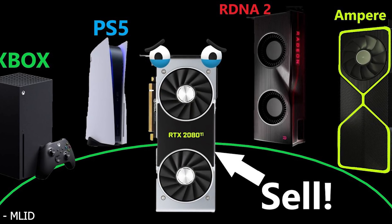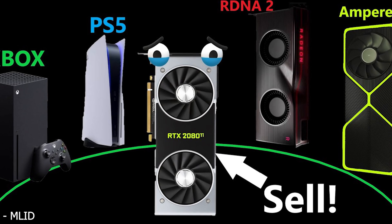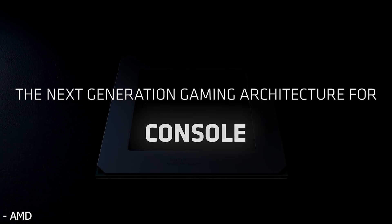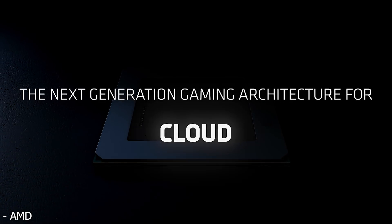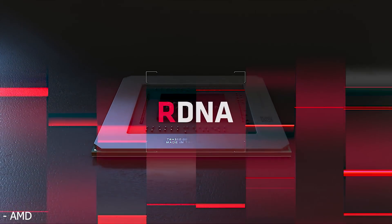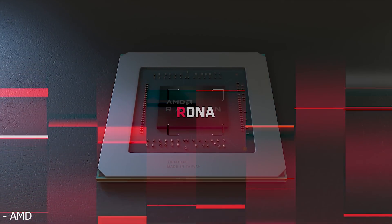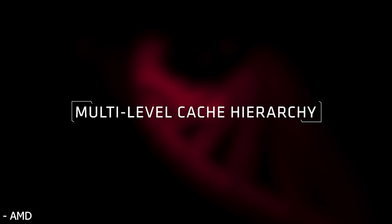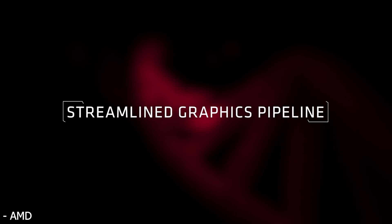I saw a recent leak from the YouTuber known as Moore's Law is Dead — there will be a link in the description below. In his leak, he stated that the new RDNA 2-based Big Navi GPU would be between 40% and 50% faster than the RTX 2080 Ti, and on top of that, it would have 72 compute units.